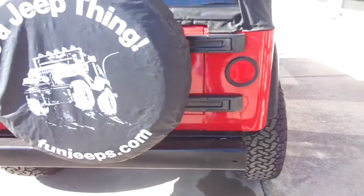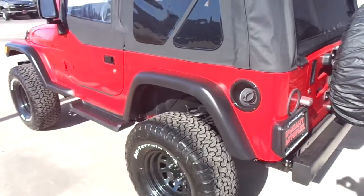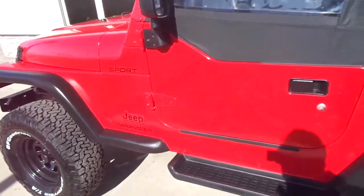This one has the LED rear tail lights and turn signals. Very nice down the driver side as well. This Jeep runs and drives excellent, and it has a nationwide warranty included in the price.